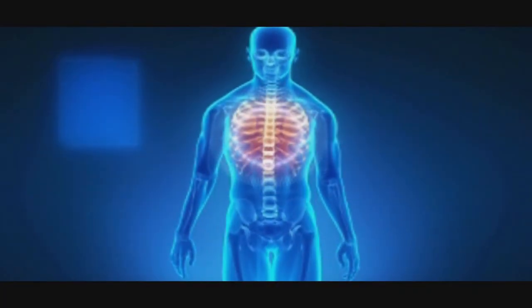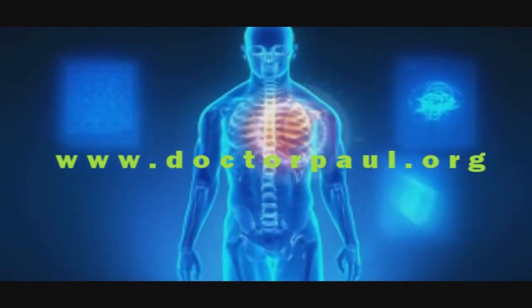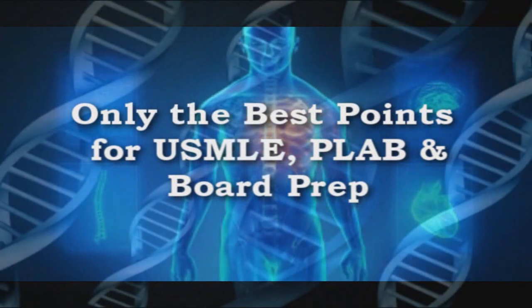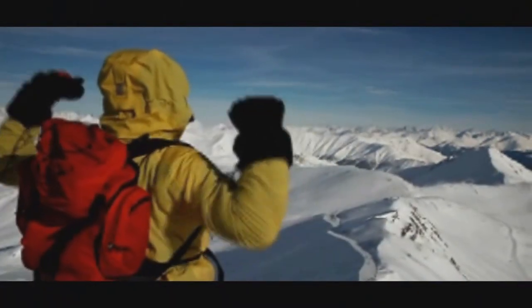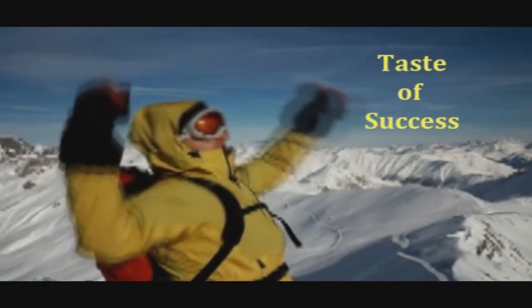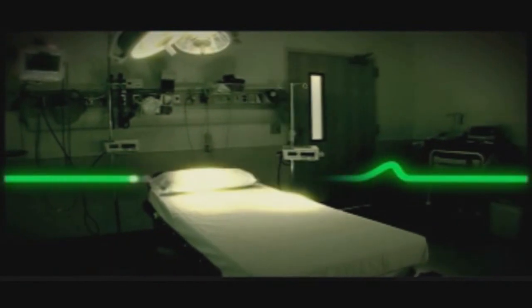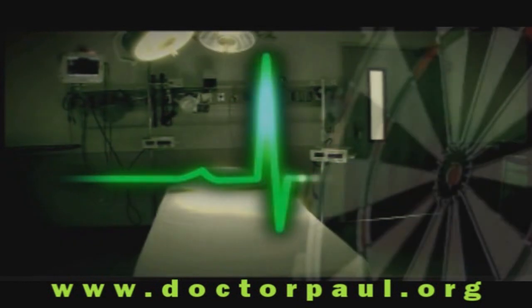For more medical videos, please visit us at www.drpaul.org and browse through hundreds of health videos we regularly post. If you are preparing for USMLE, PLAB, or other medical exams, visit our website to review videos explaining the essential points you need to know before taking these examinations. Thank you and may God richly bless you.